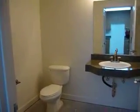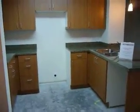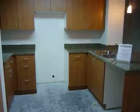Here's our standard bathroom — granite counters, as you can see. This is the kitchen. Appliances and flooring will be installed before the close of escrow.